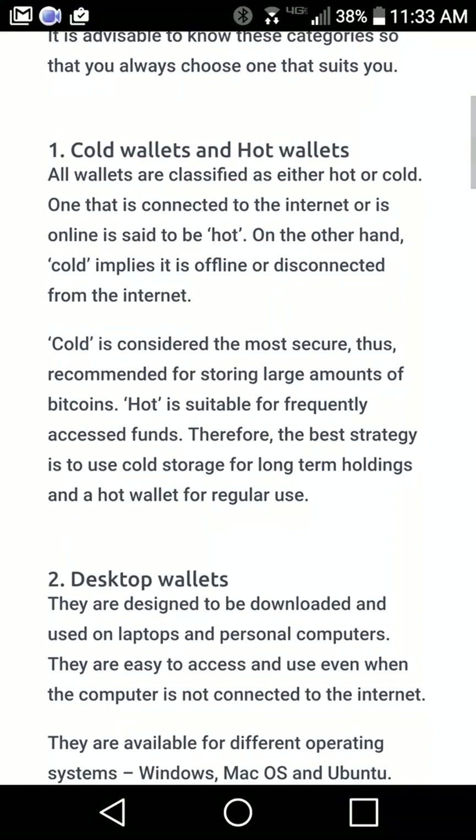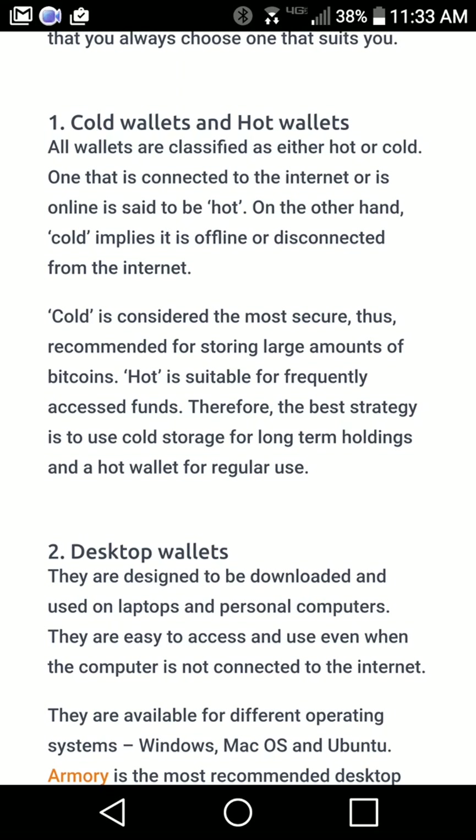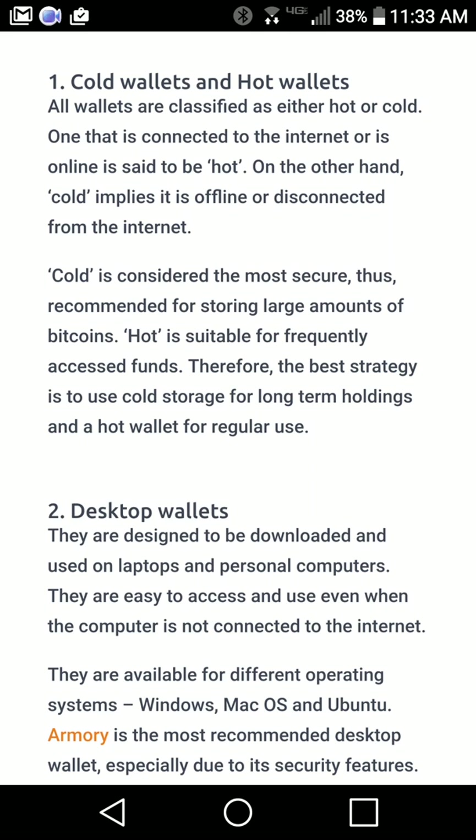We'll first go into cold wallets and hot wallets. A hot wallet is where the private keys are generated on a computer that's connected to the internet. Cold implies the private keys are stored on a computer or device that has not been connected to the internet. Cold is the most secure and recommended for large amounts of Bitcoin. Hot is suitable for frequently accessed funds. Therefore the best strategy is to use cold wallets for long-term holdings and hot wallets for regular use.